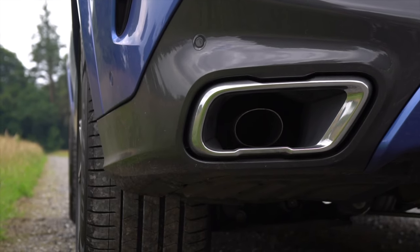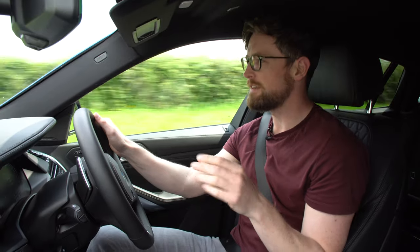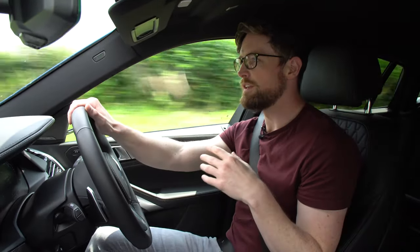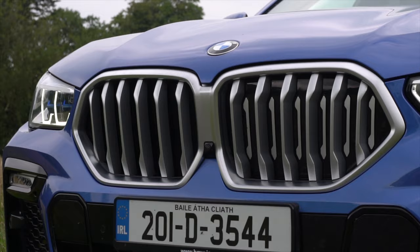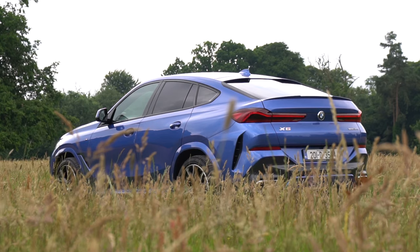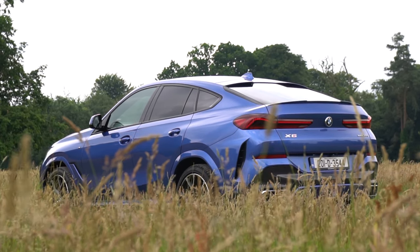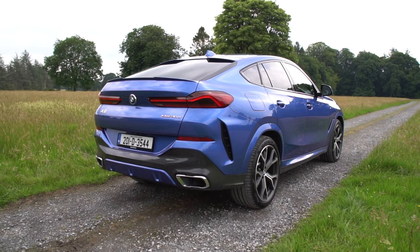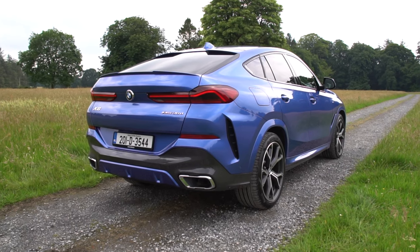This car is also fitted with an optional 3,500-euro autonomous light driving package: active cruise control, lane keep assist, and it will manoeuvre the steering wheel or apply the brakes if it senses a potential collision — all very handy in a car this big. Rear visibility is almost impossible thanks to that tiny slanted rear window, so the assistance tech helps even if you're paying for it.